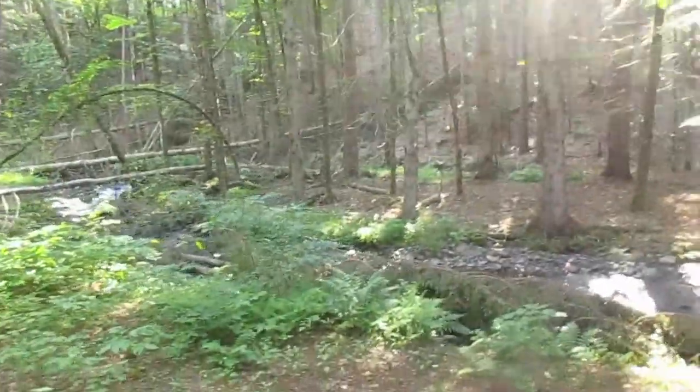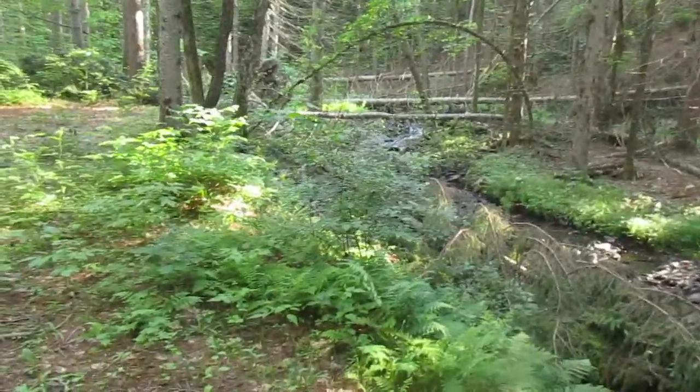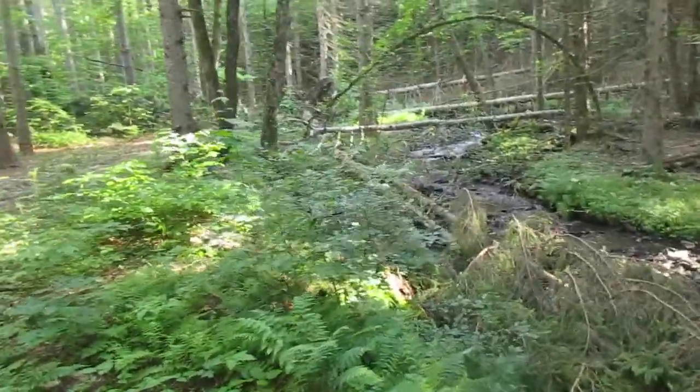Betty Brook is a quiet little creek that flows through here. The lower parts of the creek have some trout, but I don't think up here it does — it's too shallow and too warm. It's a nice quiet mountain stream.